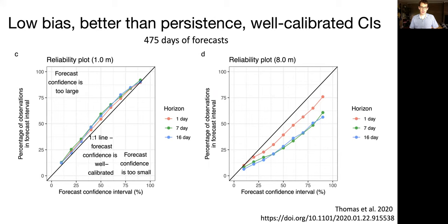We can also evaluate how well calibrated the confidence intervals are — this is called a reliability plot. The X axis is your confidence interval — your 90%, 80%, 50% interval — and the Y axis is the percentage of observations that fell within that forecast interval over 475 forecast cycles. The left-hand side is a reliability plot at one meter, and the right is at eight meters. You want to fall on the one-to-one line. Uncertainty is well calibrated at the surface, but at the deep, we're below the one-to-one line, meaning our forecast confidence is too small.